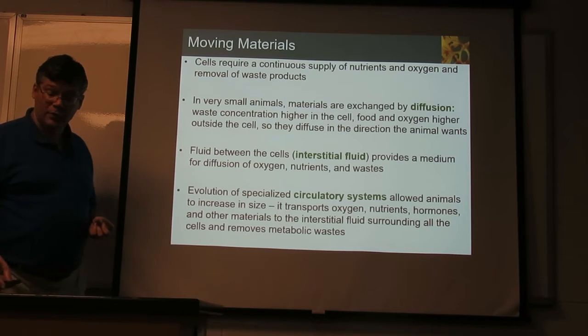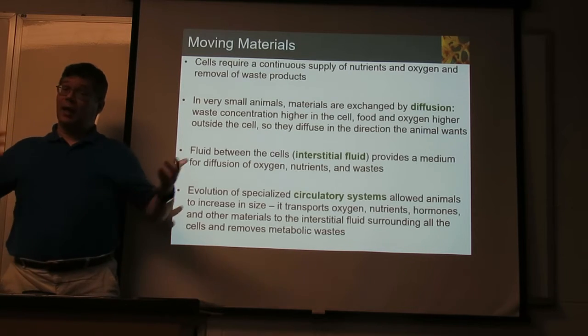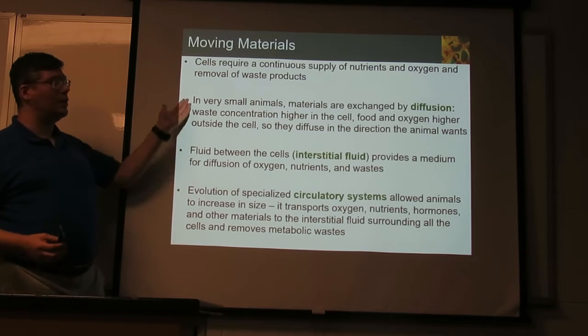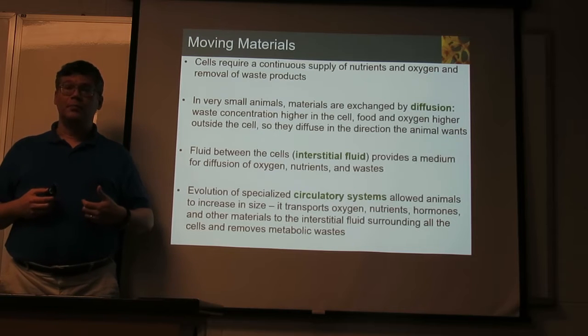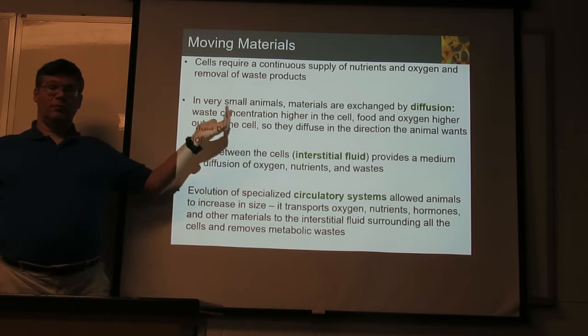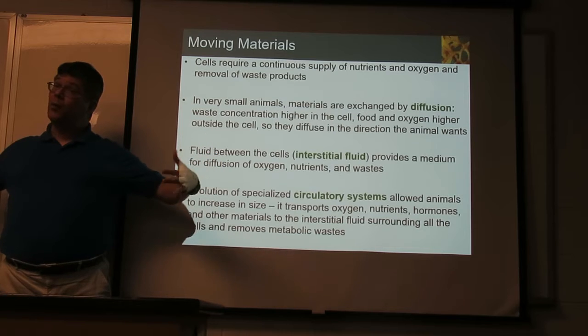If you're small enough, stuff diffuses in, stuff diffuses out, and that's good enough. You don't need anything extra. Your cells are making waste, so there will be more waste on the inside — it will tend to diffuse out. Food and oxygen, you're using that up, so there's less inside you and more outside — it will diffuse in.